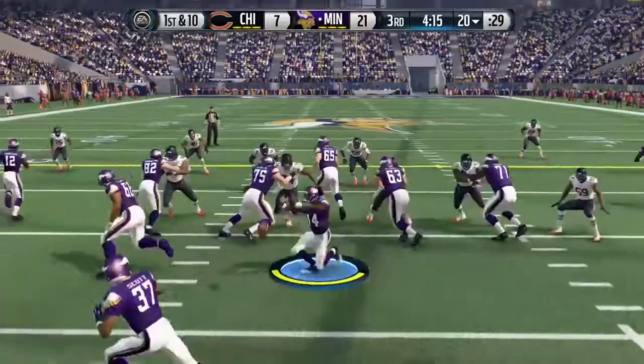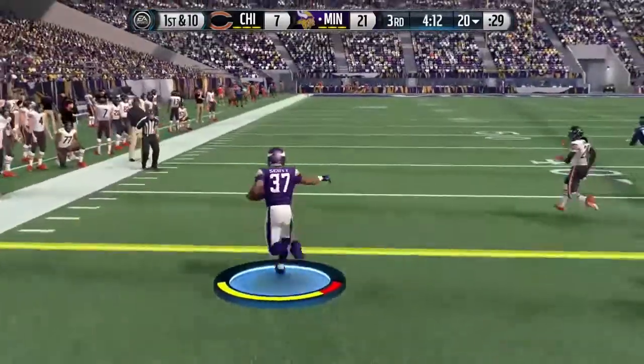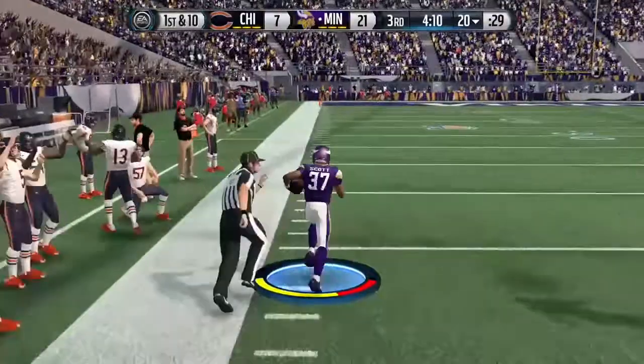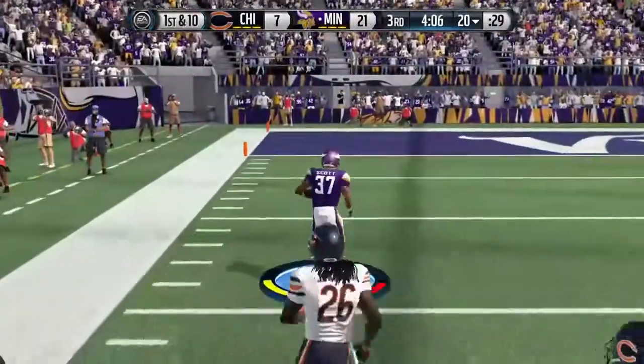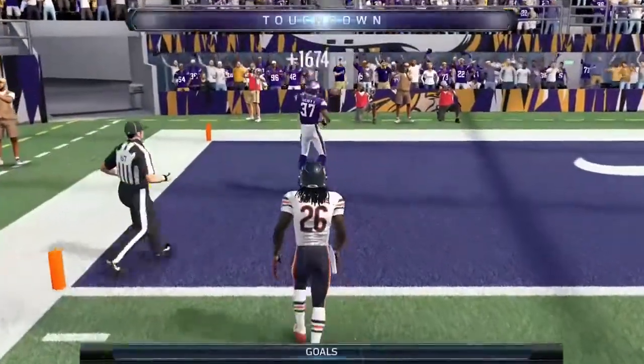Keeps his Minnesota in for the score. First down at the 20 — tosses the football. A foot race to the end zone: the 20, the 10 — going to take it home for the touchdown.